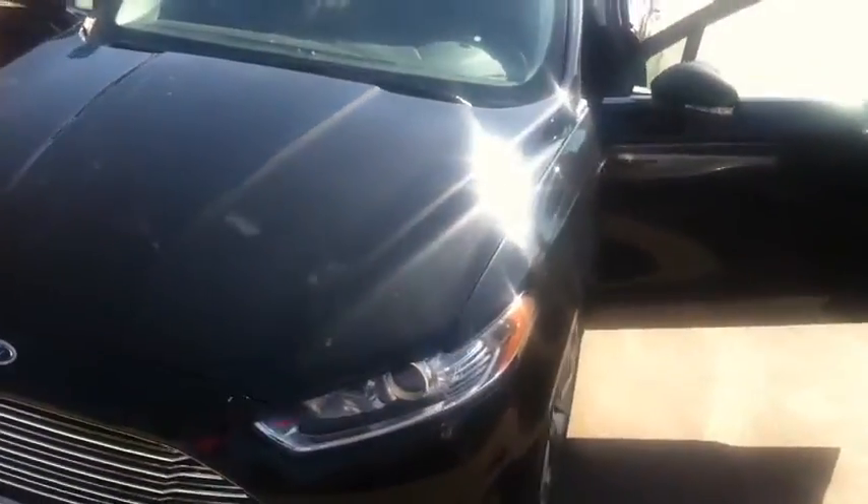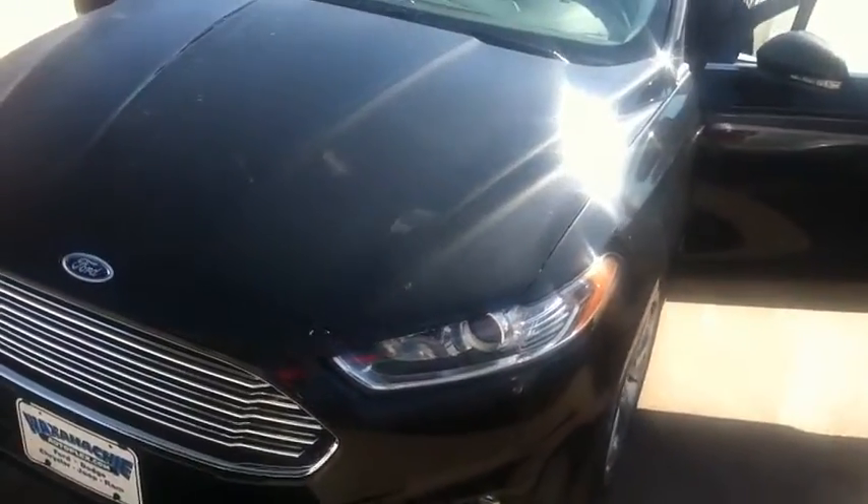Hey everybody, this is Daniel up at Waksachi Ford. Just want to show you this black 2015 Ford Fusion — absolutely beautiful car with a chrome grille and wonderful 18-inch wheels.